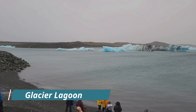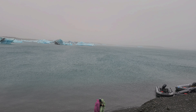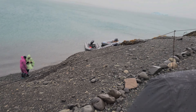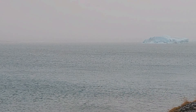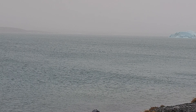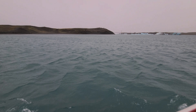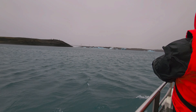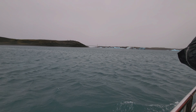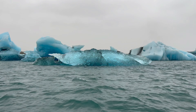Out here at Glacier Lagoon — all these icebergs just chilling everywhere. You can see them going off into the distance. Pretty neat, other than the fact that it's kind of rainy. This lagoon started forming when the Breiðamerkurjökull glaciers started melting. All the icebergs you see here will only take a few months to make it from this lagoon out to the sea.